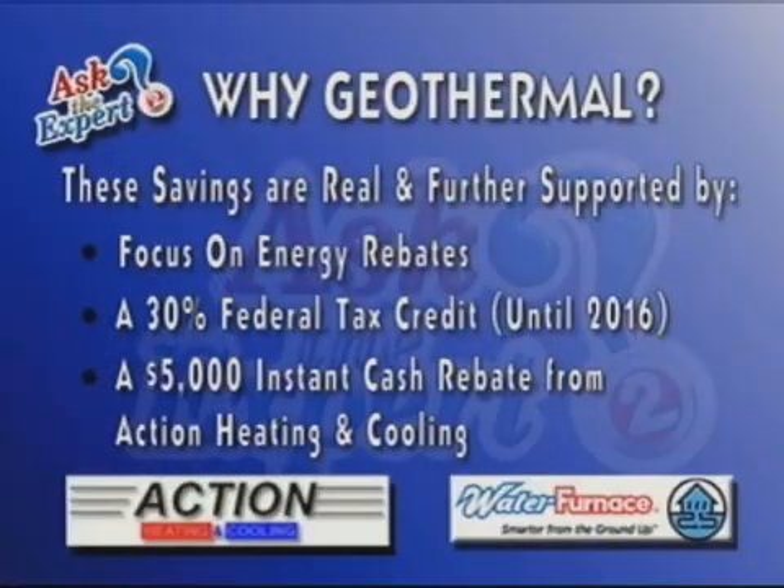Let's talk about incentives, because there are a number of huge incentives right now for going geo. There are Focus on Energy rebates, a 30% federal tax credit, which is really the big one — that's in effect until 2016. And then we have a $5,000 instant cash rebate from Action that's in effect right now, though it can stop at any time.